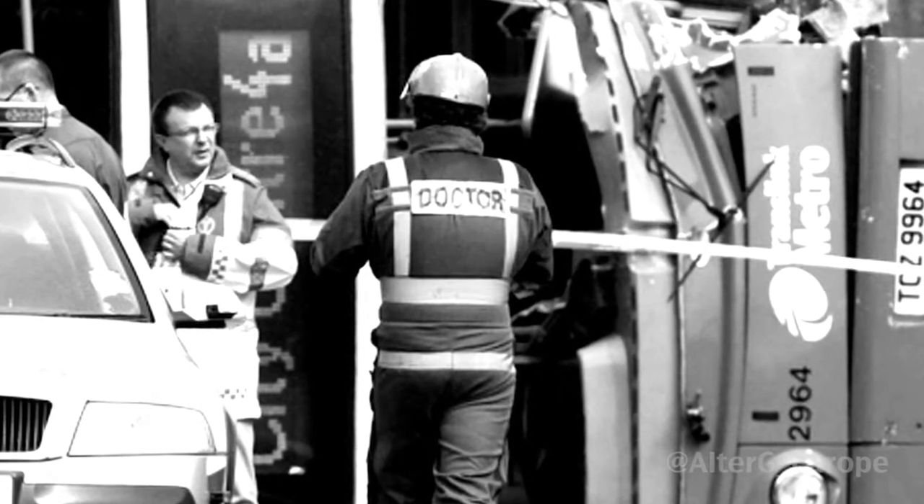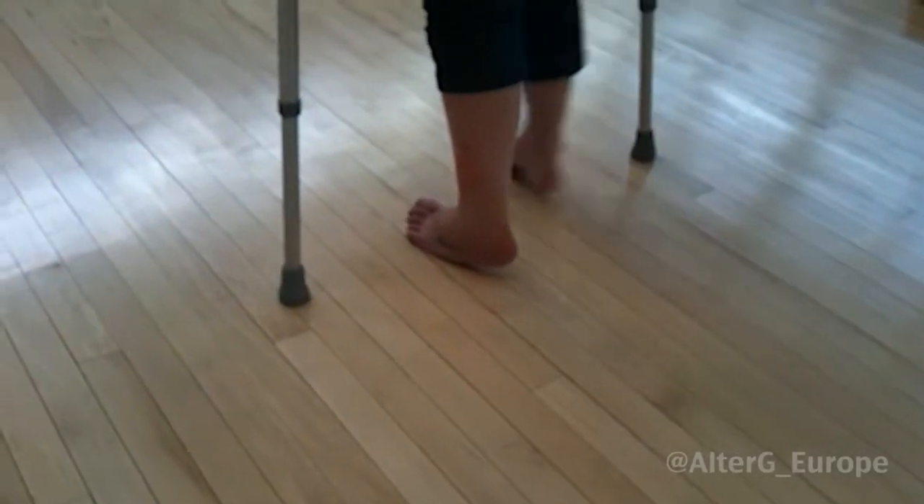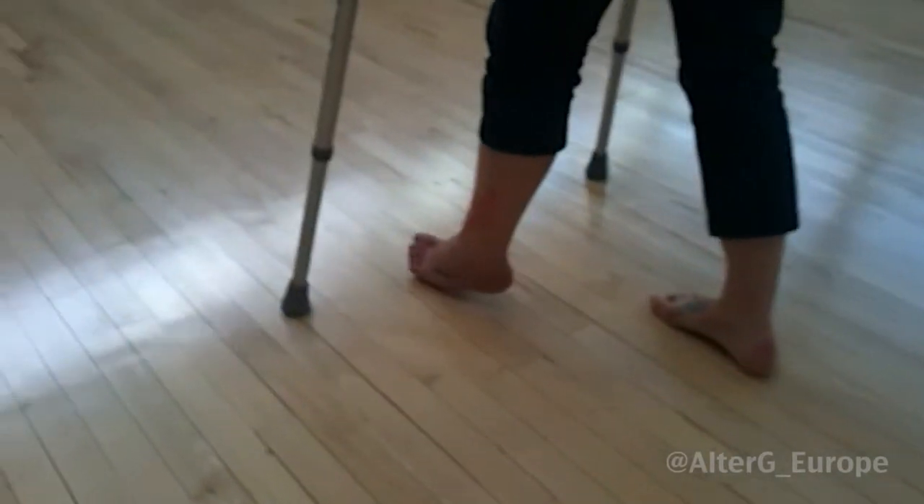People fell on top of us and people were scampering to try and get off the bus. They were panicking. My injury to my foot was from me trying to get to my little girl. Somehow I hurt my foot, and when I got off the bus it had started to swell and there was a cut to my foot.